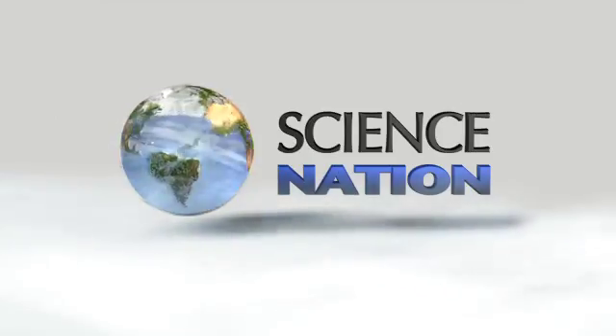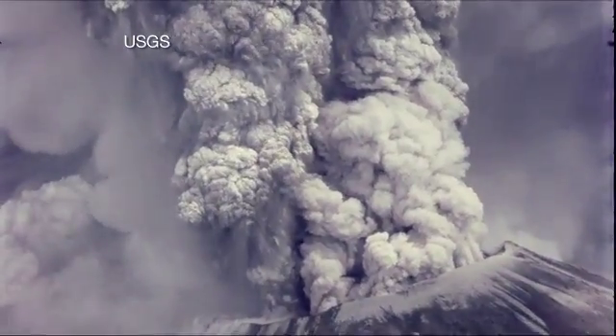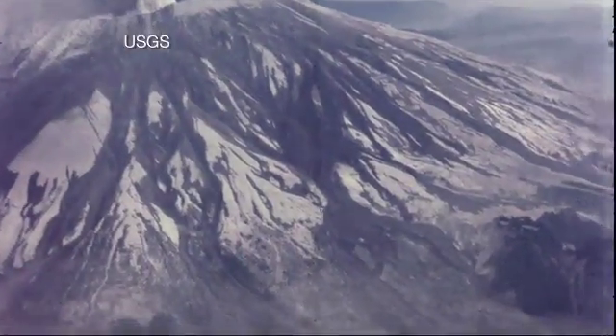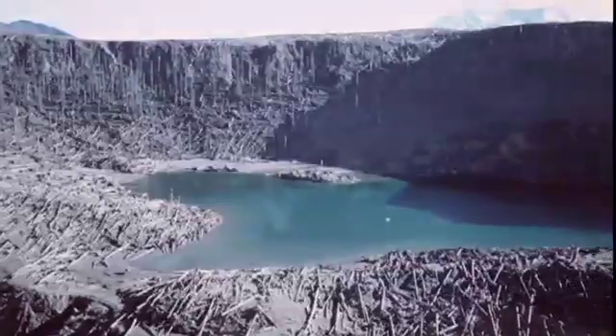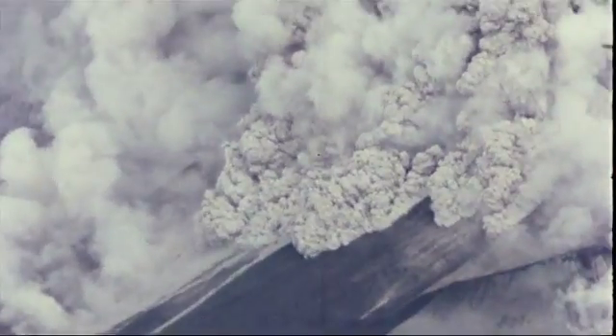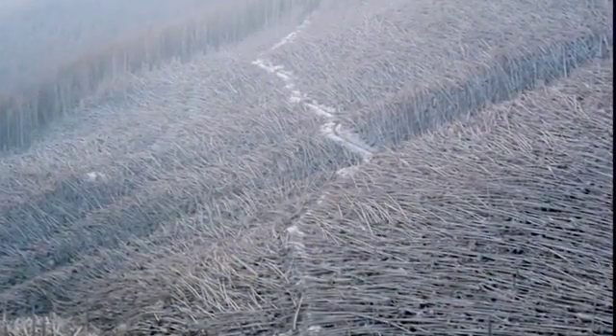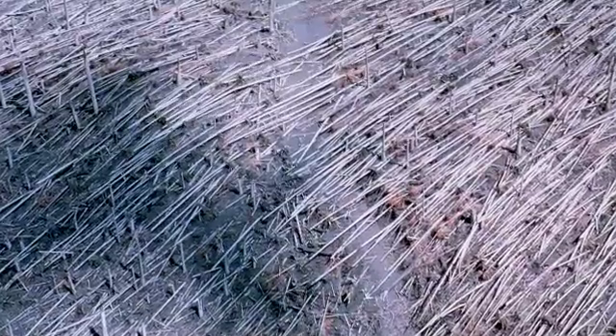When Mount St. Helens blew its top in 1980, it wasn't a surprise that it happened, but even today the extent of the damage is hard to fathom. It began with the largest landslide in recorded history that uncorked an explosion directed horizontally and leveled the forest to 13 miles out from the volcano. It knocked down 100-foot trees like matchsticks and killed just about everything in its path. It was just a barren landscape, gray and pumice-colored, covered with rocks.